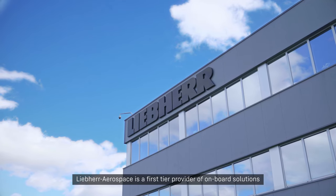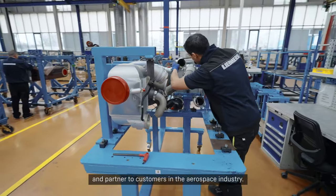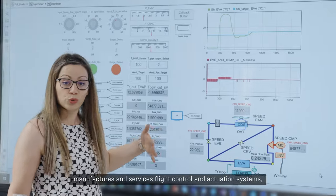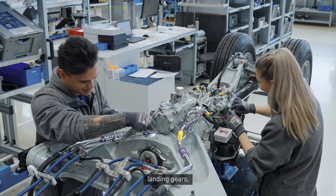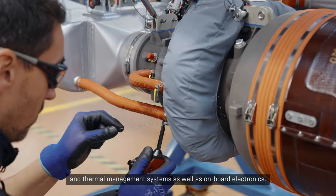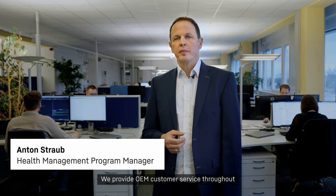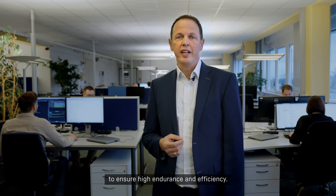Leeper Aerospace is a first-tier provider of onboard solutions and partner to customers in the aerospace industry. It develops, manufactures and services flight control and actuation systems, landing gears, environmental control and thermal management systems as well as onboard electronics. We provide OEM customer service throughout the whole lifecycle of our products to ensure high endurance and efficiency.